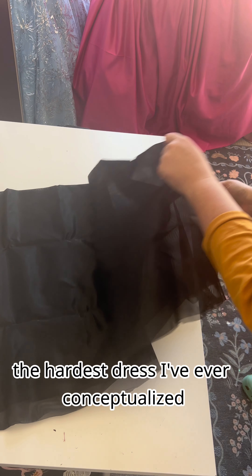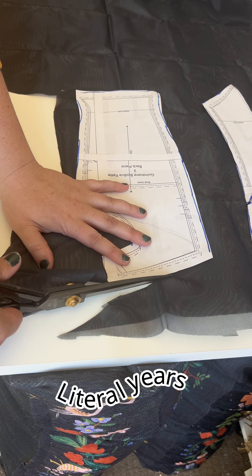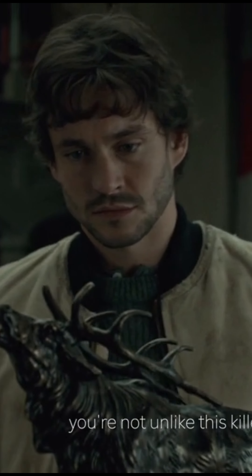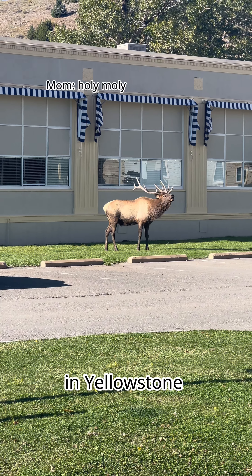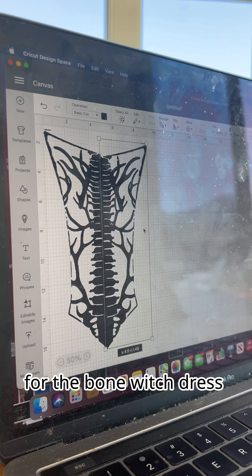This has to be the hardest dress I've ever conceptualized. It has taken a while for me to get here — I am not exaggerating — literal years. It all starts with this TV show. My brain is playing tricks on me — yes, that's right: Hannibal. But more recently I ran into this guy in Yellowstone, which sparked the idea for the bone witch dress. Bone witch.